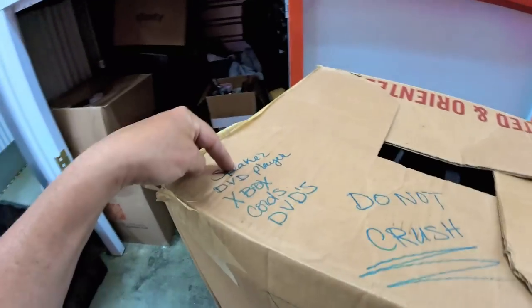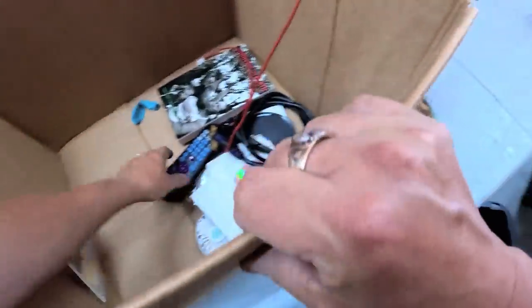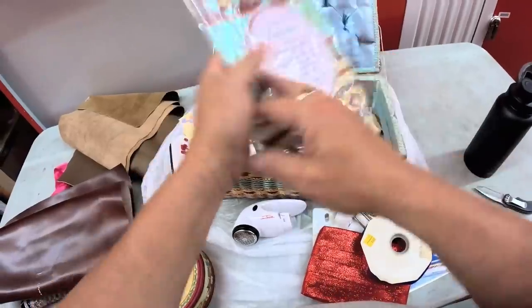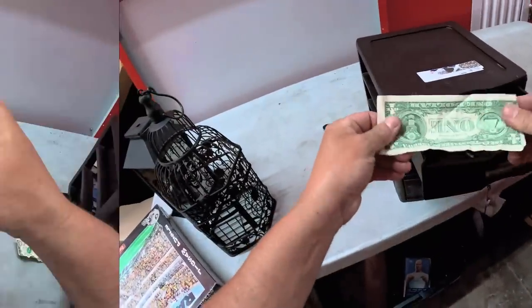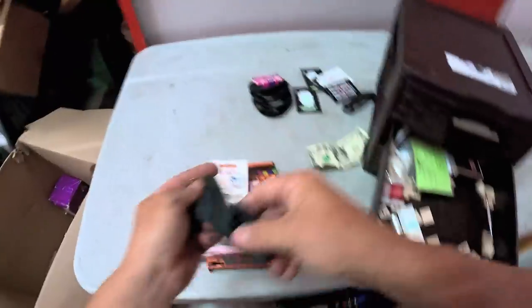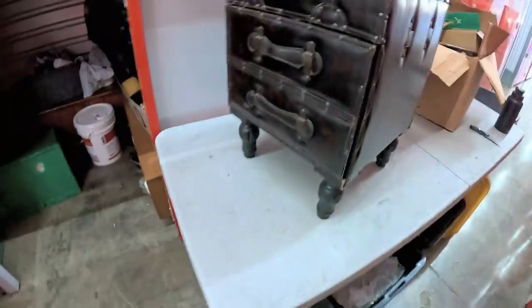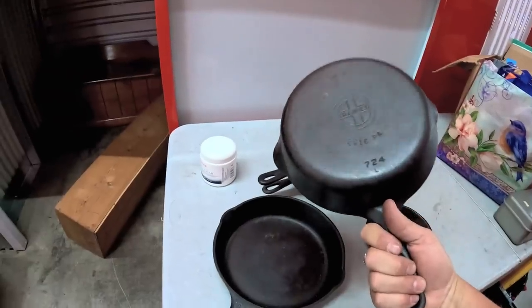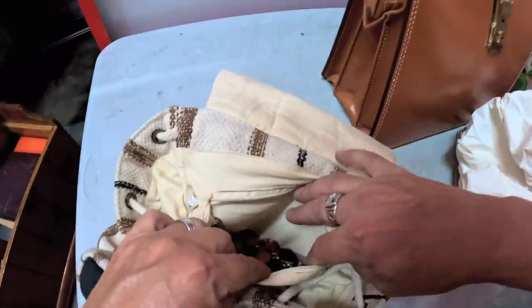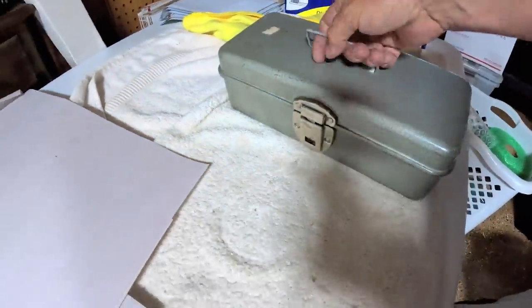I'm looking forward to this one, it's got potential. Speaker: DVD player, oh what the heck, that's really good. This box is good right here, this locker is already better. There's a dream catcher right there. Oh yes, that is what I'm talking about — I'm pretty sure this is silver right here. Look at that, I told you guys! That's a silver piece right there. It's heavy. Yeah, cash box.